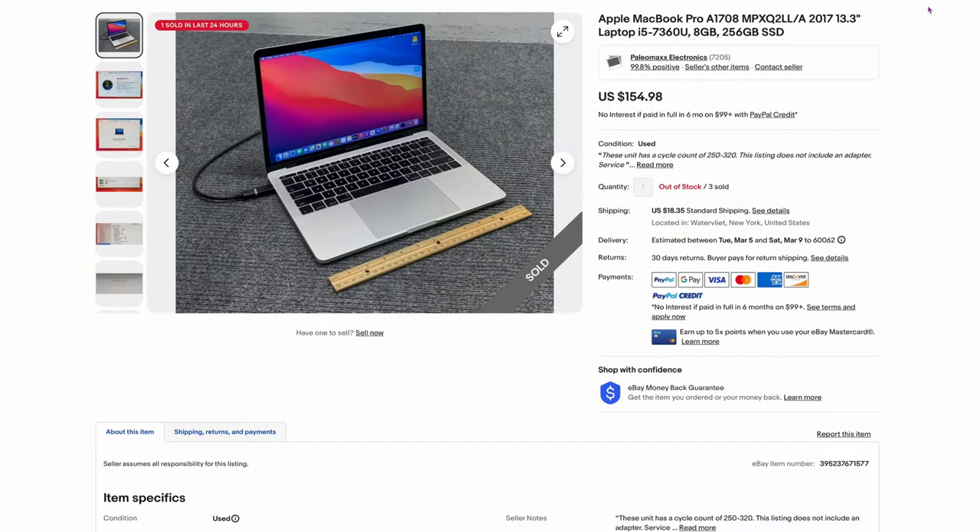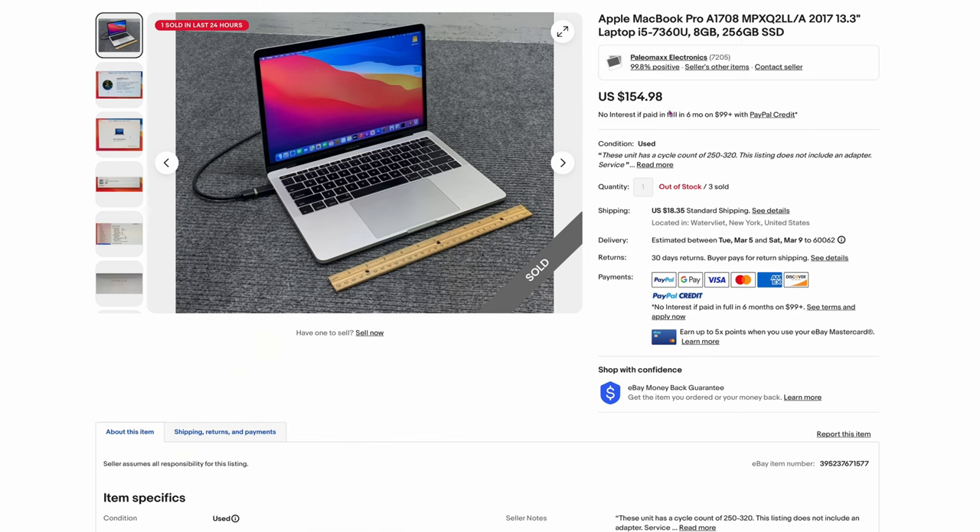And if you don't want to deal with those issues, look over here — $154. This is a 2017 with an i5-7360, 8 gigs, 256. Only $154. Can you imagine that? That's how cheap they are now. A couple years ago, that was going to be double or triple that.